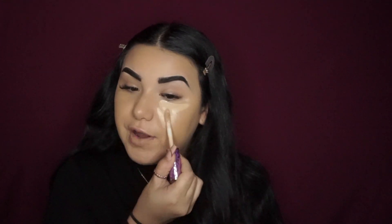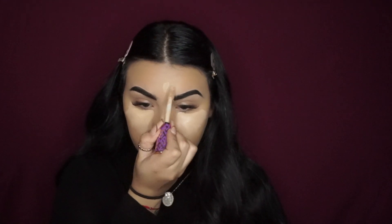Once I'm done with my foundation, I'm gonna go ahead with my Tarte concealer. You guys know this is like my ride-or-die concealer — I've been using this concealer for so many videos now, it's not even funny. I just don't find a concealer that matches what this concealer does. Whatever this concealer has, it's honestly like nothing else — I don't think anything will beat it to be honest.